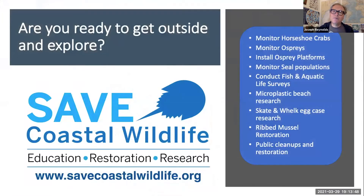We do a lot of cool things — we monitor horseshoe crabs, ospreys, install osprey platforms, monitor seal populations in the wintertime, conduct microplastic research, and monitor skates and whelk egg cases. If you want to know more, go to our website, savecoastalwildlife.org. Sign up for our email newsletter, become a volunteer, and join us in what we do to educate people and restore life along the Jersey Shore.